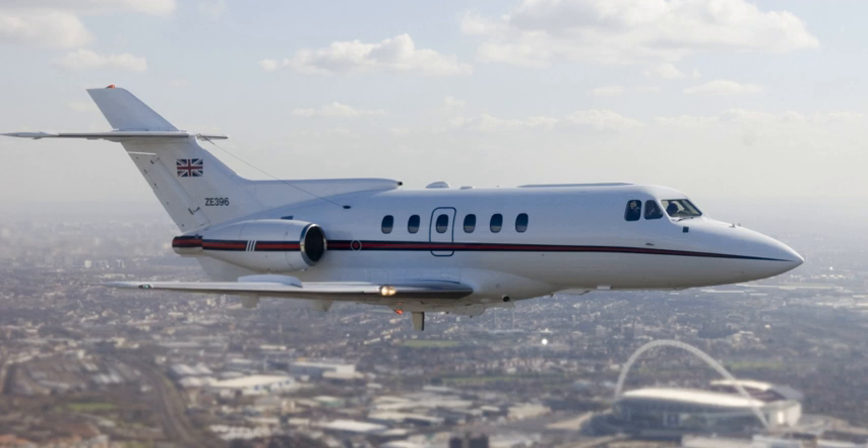XS726, a Hawker Siddeley Dominie T1, is on display at the Newark Air Museum, Nottinghamshire, England. In the United States, a Series 125-600A is sunk at the Athens Scuba Park in Athens, Texas, for scuba divers to explore.